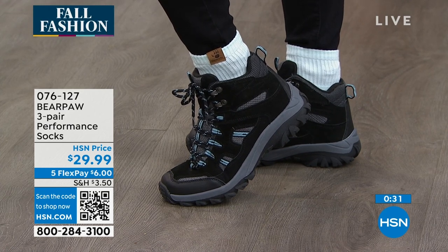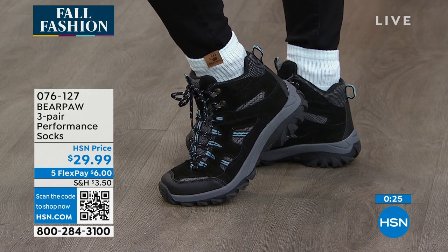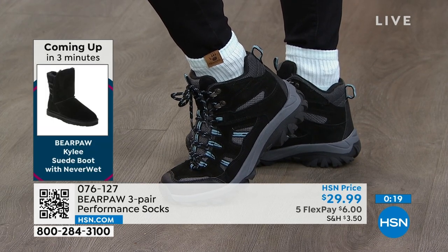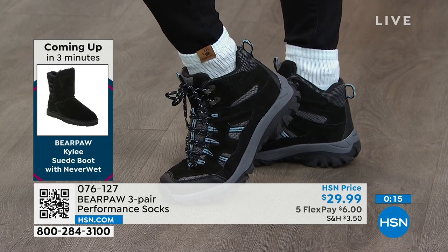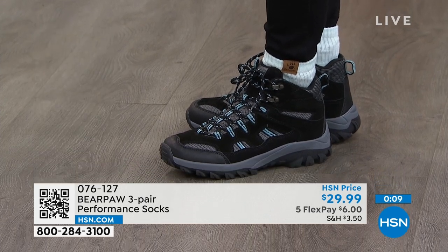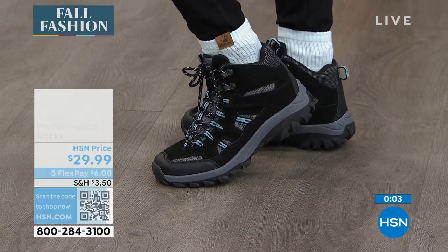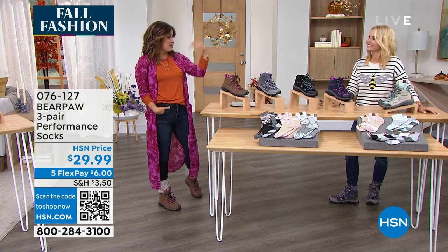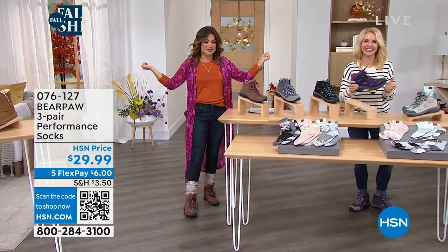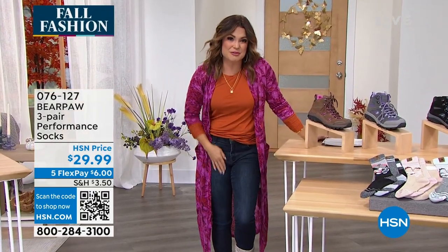And speaking of the marled boot toppers — those are available as well, so if you want to scoop those up, they come in different colors. It's like a cute little sweater knit and you can put them on over anything with any style of boots. We have so much to come this hour — we've got tall boots, fashion boots, brand new styles, pom-poms, ribbon. Every material you can think of is coming up. We've got a quick break, and on the other side, a brand new style that's been very popular today from Bear Paw.